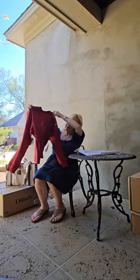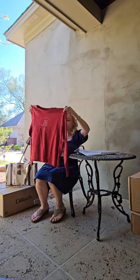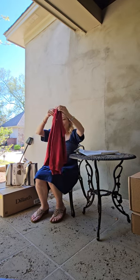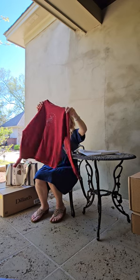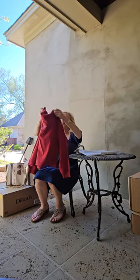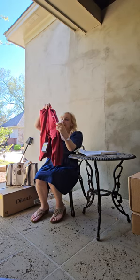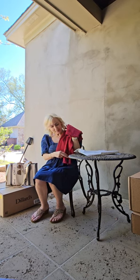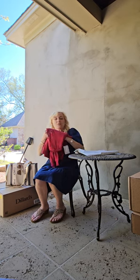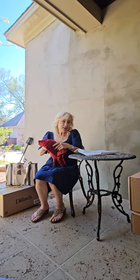This is an Alabama Crimson Tide T-shirt that I got from Big 5 Sporting Goods. Got a great deal on it — Nike swoosh — for $16.97, I believe.